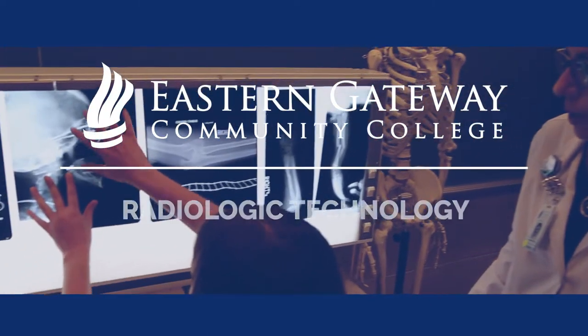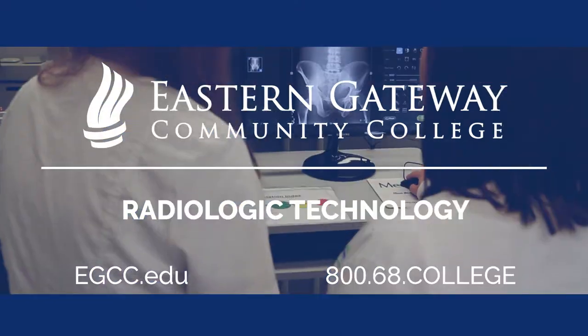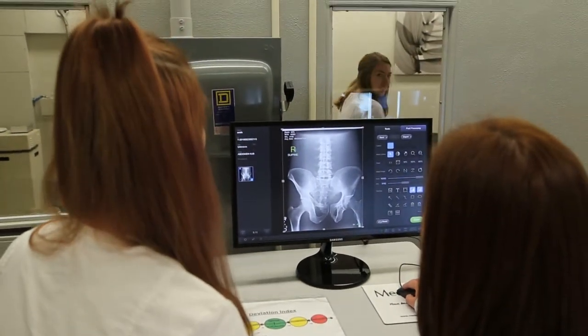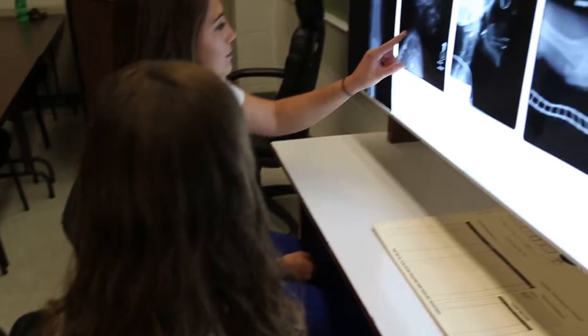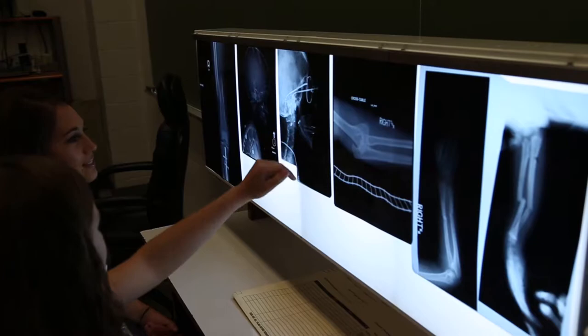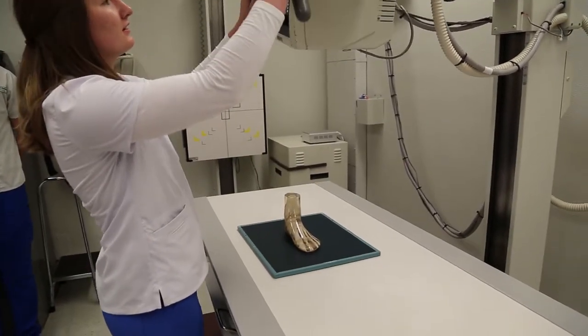The Radiologic Technology Program here at Eastern Gateway Community College is a hands-on experience and knowledge a student receives in the production of x-rays. What is nice with our program is we have an energized lab with state-of-the-art digital equipment, and that's the same equipment they use in the clinical sites.